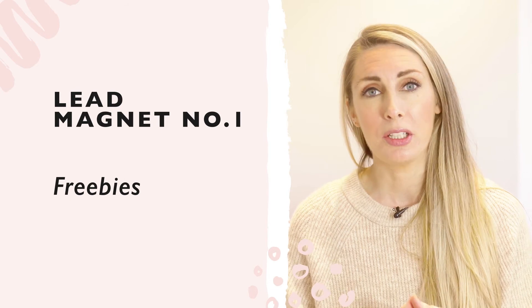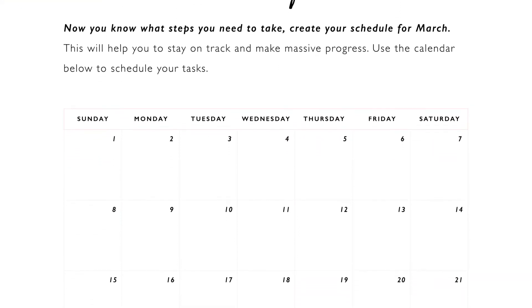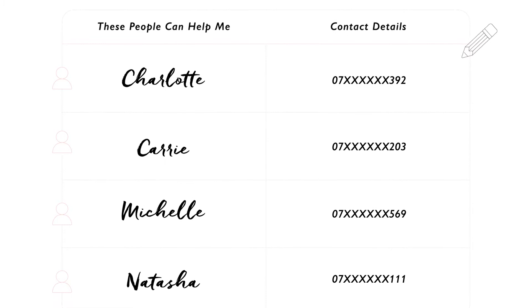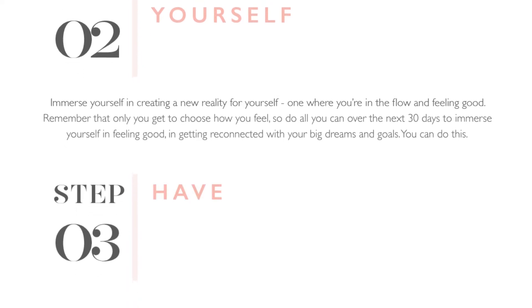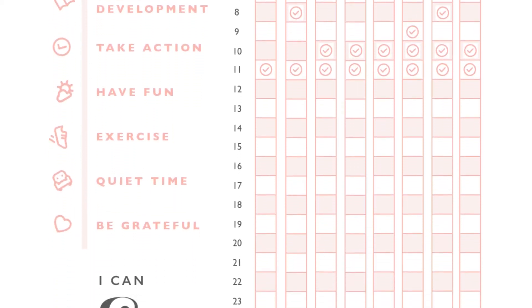The number one lead magnet that's generated the most leads for us over the years is simply having freebies. Specifically, the freebie that's worked best for me has been workbook challenges. My first one was called Mission for March — a workbook to help you achieve something really big and make massive progress within a month, guiding people through a series of simple questions to get clarity around making a plan of action. Another one that's been really popular — over 22,000 people have downloaded it — is called Our Miracle Month Planner, a workbook to help people who've lost their motivation get their spark back with simple but specific actions to take.